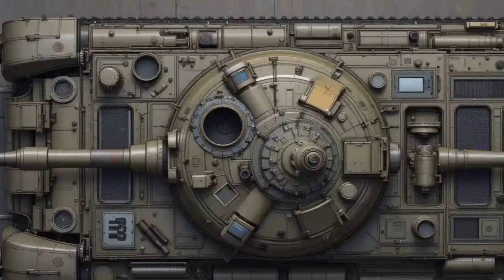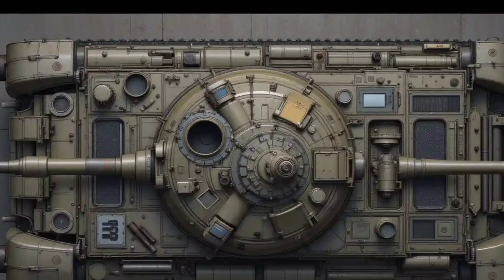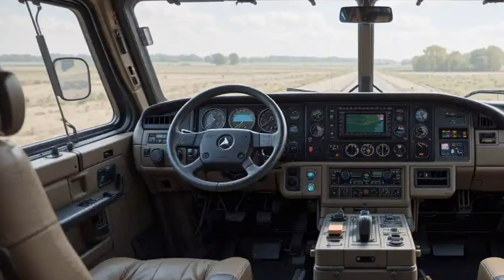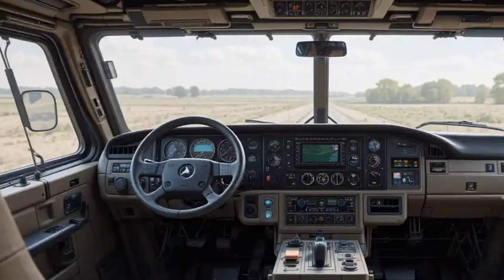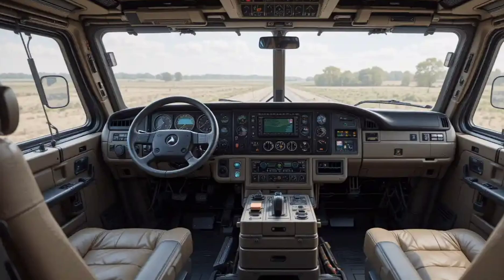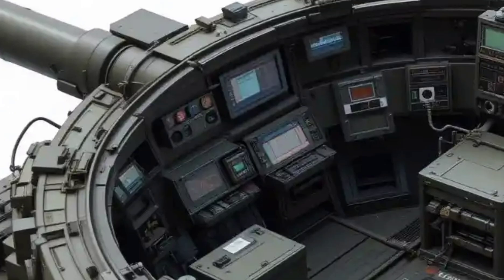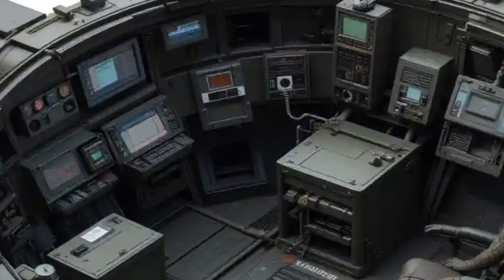Now let's take a look inside. Step into the command center of the Leopard 2 and you'll immediately realize this is no ordinary military vehicle. The interior has been ergonomically redesigned for crew comfort and operational efficiency. The driver's position is now more digital than ever, with a fully integrated multifunctional display that replaces most of the old analog dials. The commander and gunner benefit from high-resolution day-night sights, improved situational awareness with 360-degree camera feeds, and networked battlefield data systems.